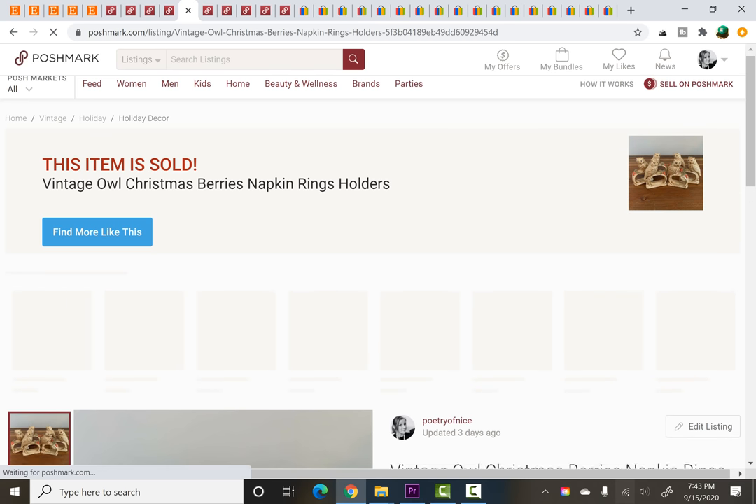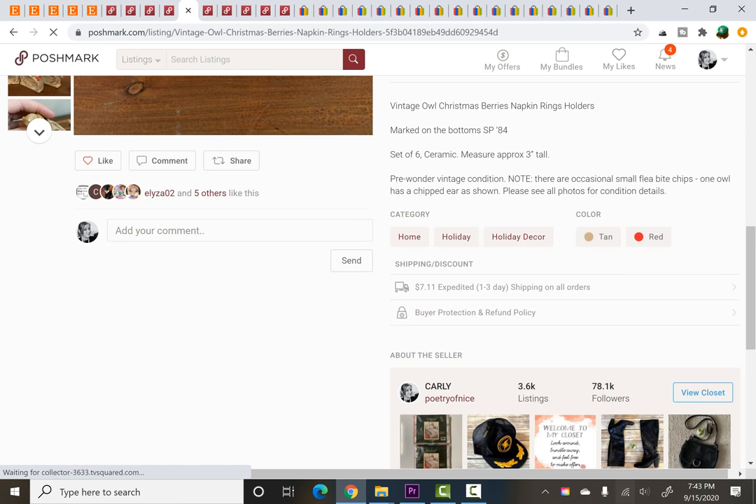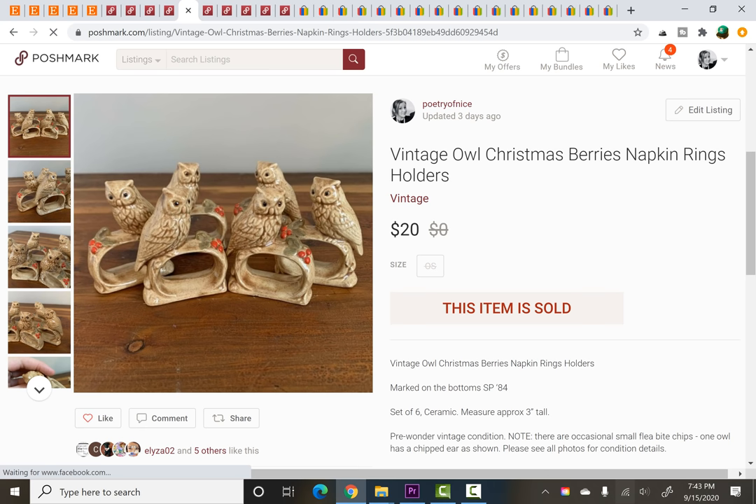Napkin holders — I wanted to show you guys that I've sold quite a few random home goods on Poshmark these last couple of weeks. It can be done — there's definitely a market for it. I paid $1 for this little set of six owl napkin holders. They were vintage, marked on the bottom 1984, and they sold for $20.